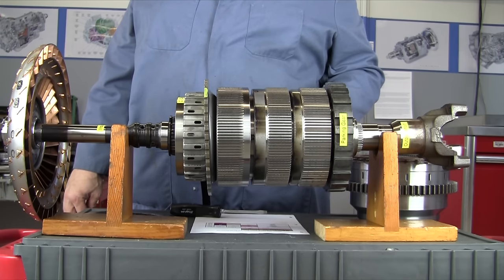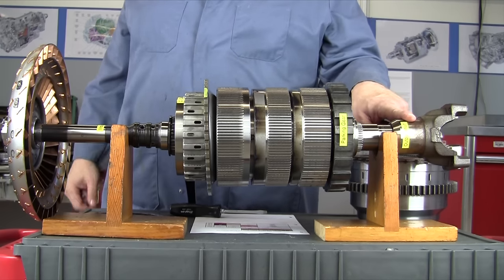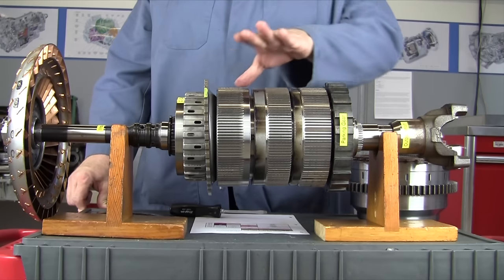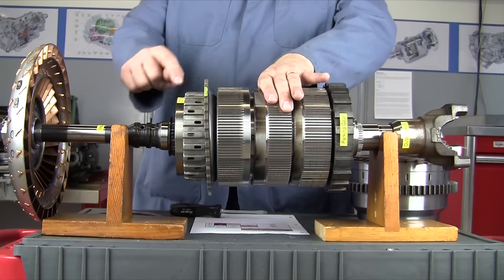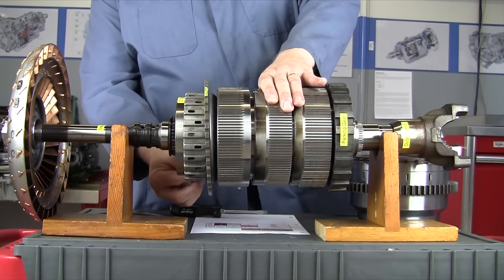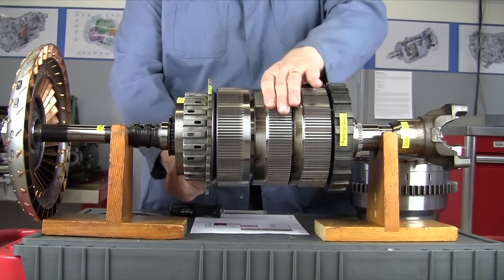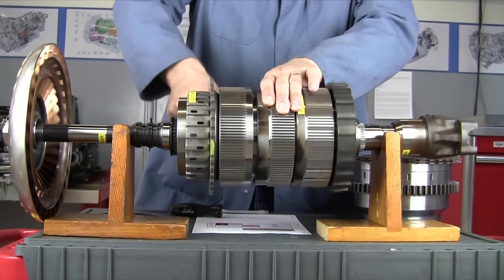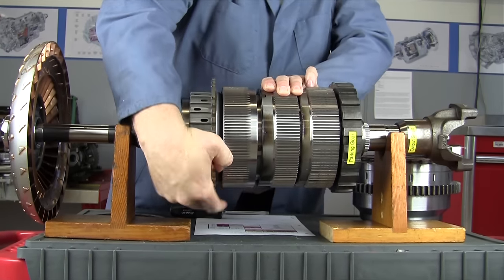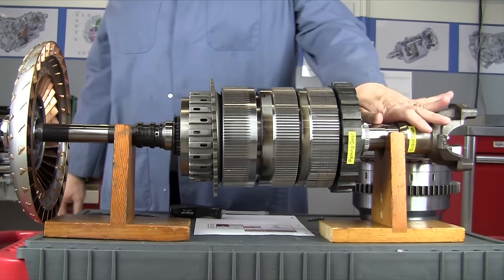Sixth gear is actually double overdrive. Fifth gear was 0.71 turns of the input to one turn of the output. Sixth gear is 0.61 turns of the input to one turn of the output. In sixth gear, we release the C3 clutch and apply the C4 clutch, continuing to turn the C2 clutch and rotating clutch module. You can see the output spinning very quickly — 0.61 turns in to one turn out.